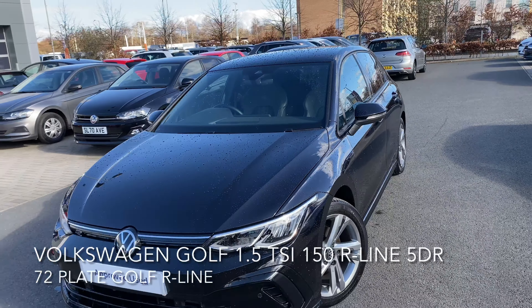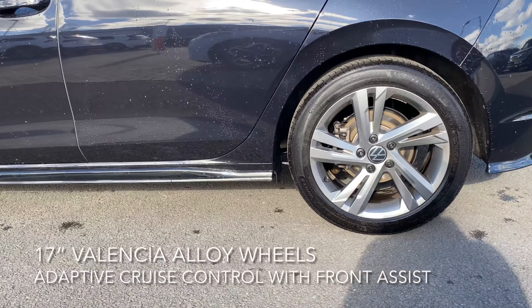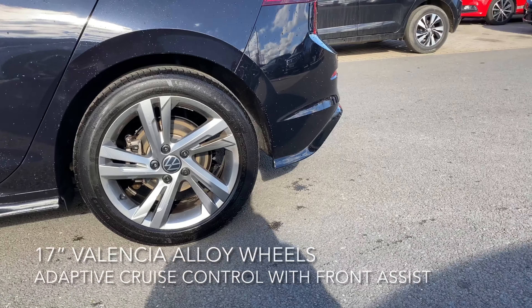It also features an anti-lock braking system, some beautiful rear tinted windows, and these 17-inch Valencia alloy wheels.